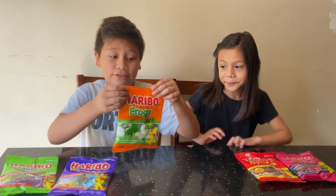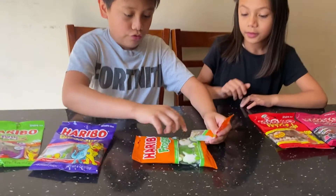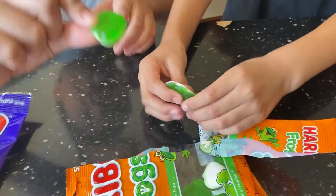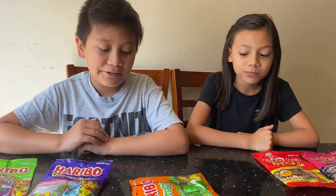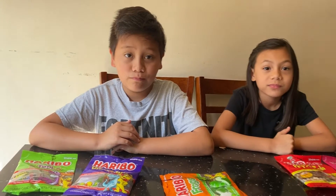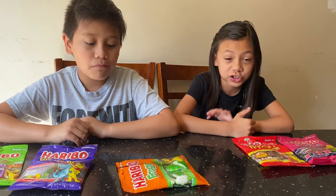Now we're going to try out these frogs, so let's open this up. Here are the frogs. Taste test. These are pretty good, but they're really chewy too. Yeah, it's kind of hard to chew.